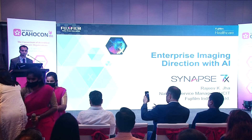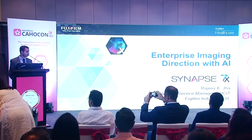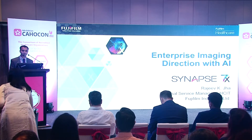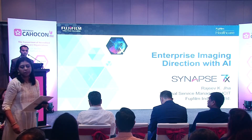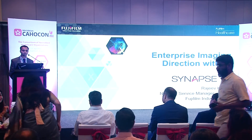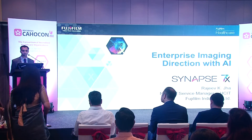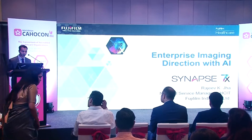Good morning everyone. I'm Rajiv Jha, part of the healthcare IT team at Fujifilm India. Today our topic is AI and the future of radiology. We have about 15 minutes, so we'll cover some slides specific to Fujifilm and what we are doing in AI. We're fortunate to have eminent radiologists Dr. Vidur and Dr. Avinash, so we'll keep time for an interactive session to take their inputs on how AI is helping radiologists and what the challenges are.